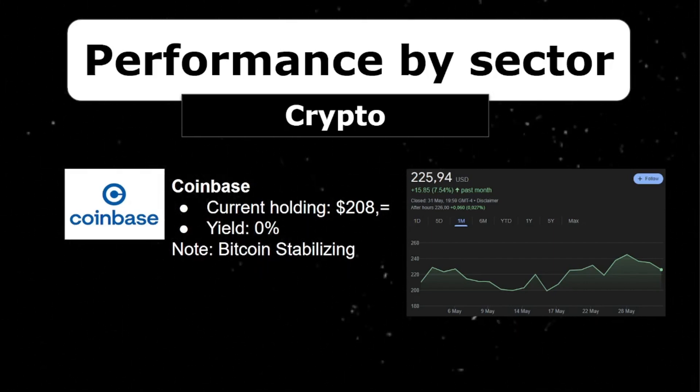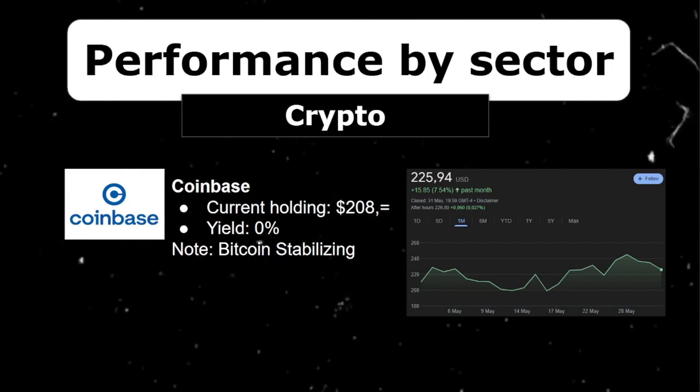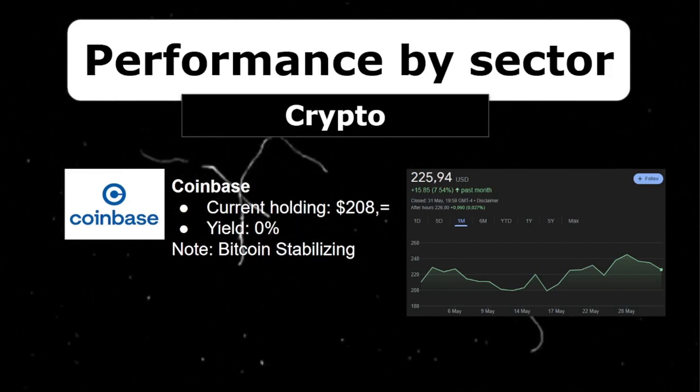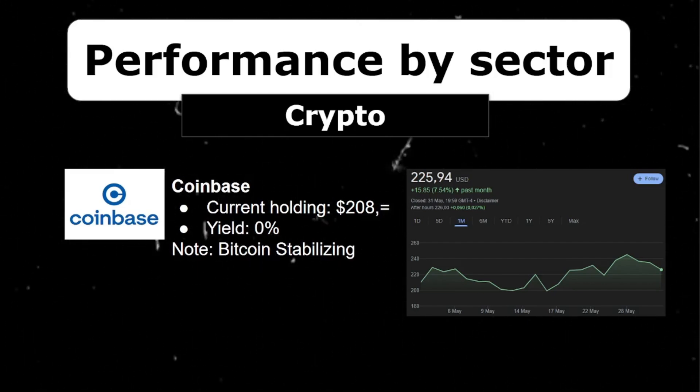Now for a more spicy topic: Coinbase. With Bitcoin reaching new all-time highs this year, this stock increased a lot. However, now with Bitcoin stabilizing, so has Coinbase — still increasing a nice 7%, but it doesn't compare to the insane increases it experienced earlier this year. It is currently worth $208 and I'm up a whopping 280% on Coinbase. The cost basis for my position is effectively negative, so even if the company went bankrupt right now I would still end up making a nice profit.